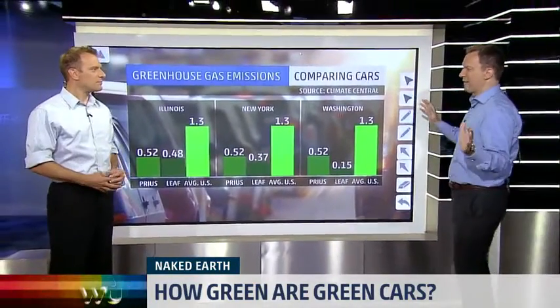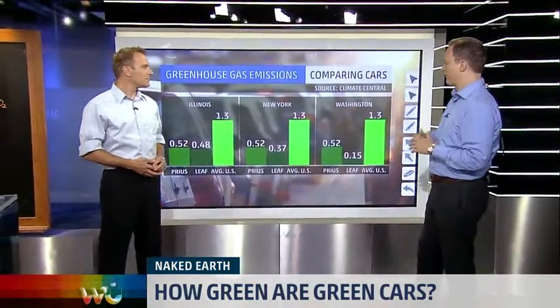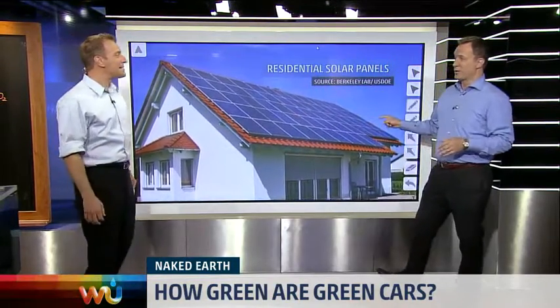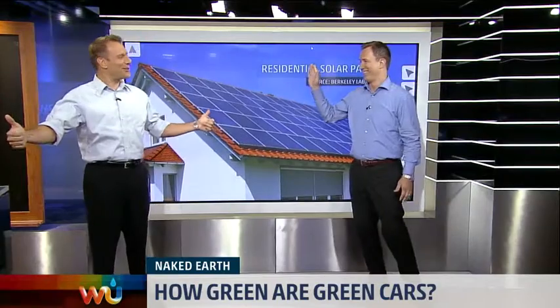The one thing that could blow this all out of the water is residential solar. Get solar panels on your roof and you're good to go. So just put solar panels on everyone's roof and get an electric car — excellent stats, something we didn't know.